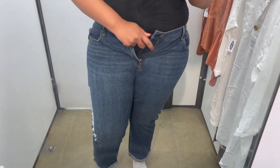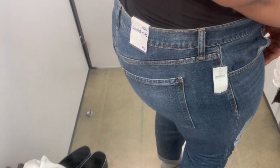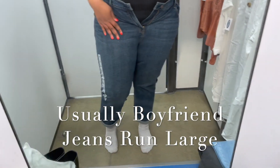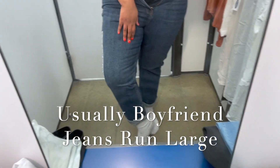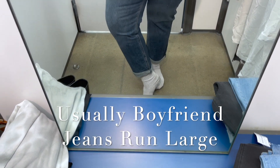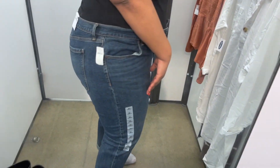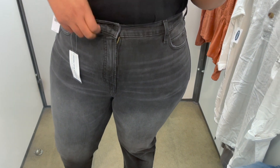Here is the next pair of jeans I tried — also size 18 — and they are boyfriend jeans. I was so shocked because I could not button them at all. I did not pull them on. They were cute and I liked the cuff and the leg of the jeans, but I could not get them on. So yeah, those were a no.